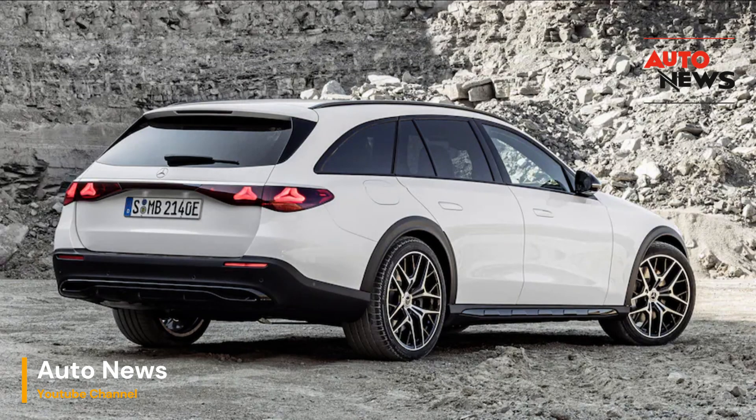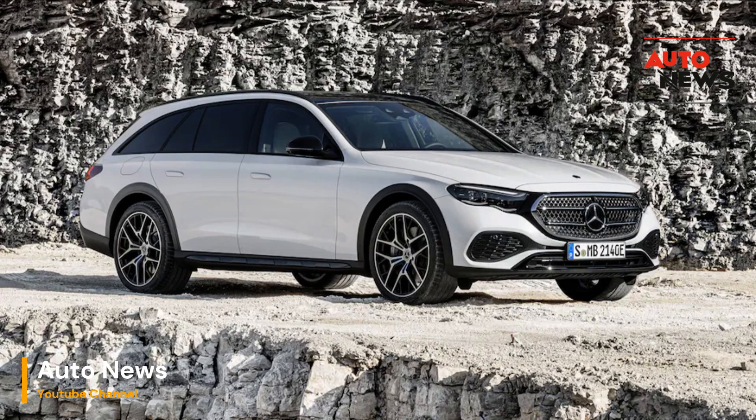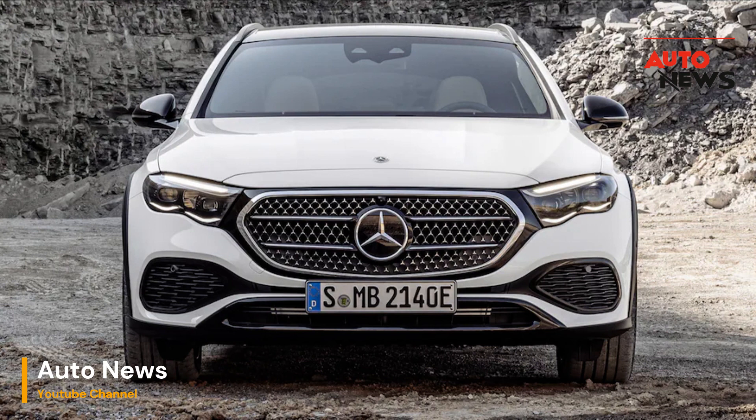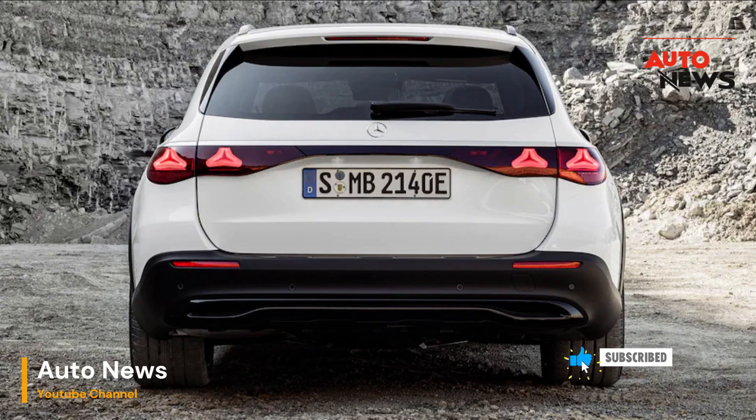Now let's talk about what sets the 2024 E-Class All-Terrain apart from its sedan counterpart: its all-terrain capability. This wagon is equipped with Mercedes-Benz 4MATIC all-wheel drive system, which ensures excellent traction on a variety of surfaces. Whether you're navigating through snow, gravel, or muddy trails, the E-Class All-Terrain will tackle it with ease.